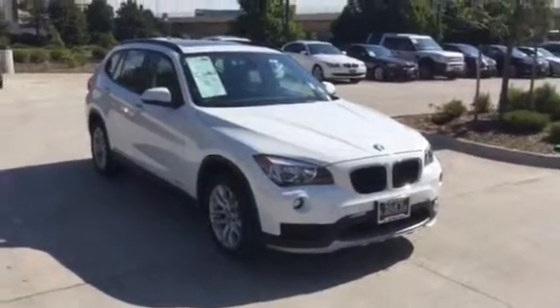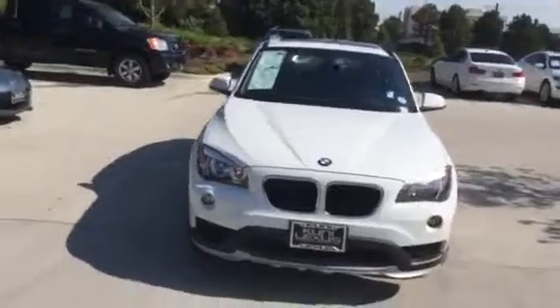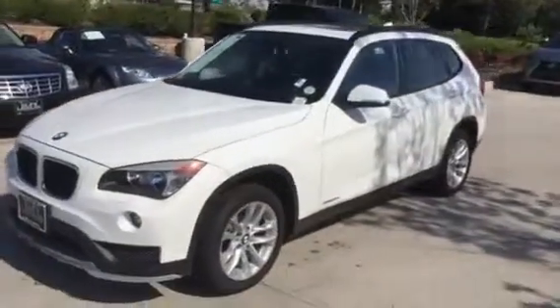Hello, Leo. This is Jeffrey Melendez here at Cooney Lexus at Greenwood Village. As promised, here is the video of the 2015 BMW X1.